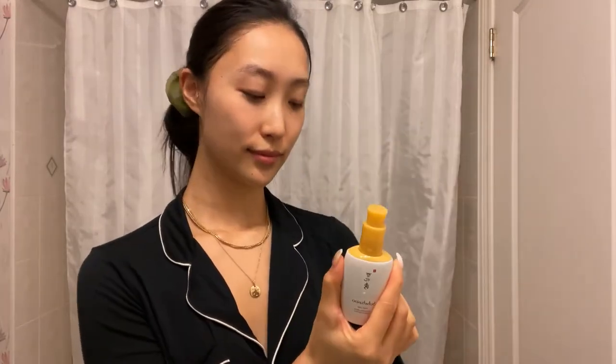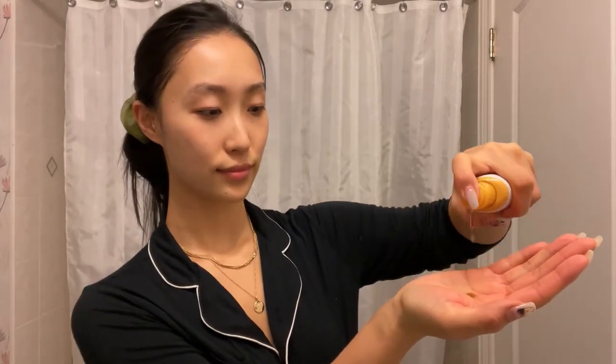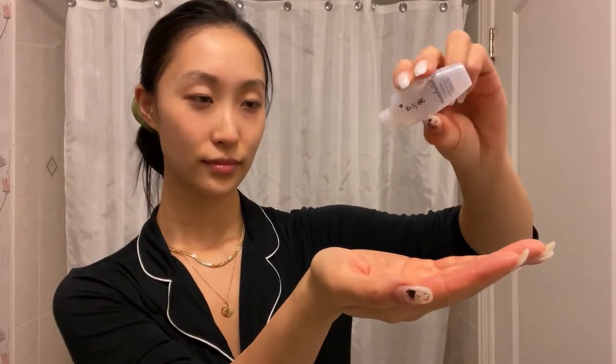The First Care Activating Serum is the first step of the routine after cleansing. It contains a Jum Balancing Complex, which is a powerhouse herbal blend that replenishes moisture and nutrients for your skin. I really like the smell and how hydrated my skin felt after using it.